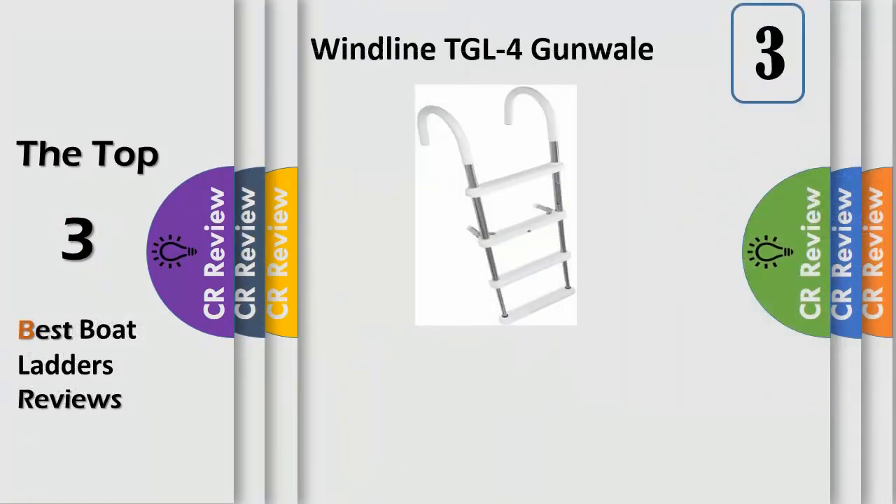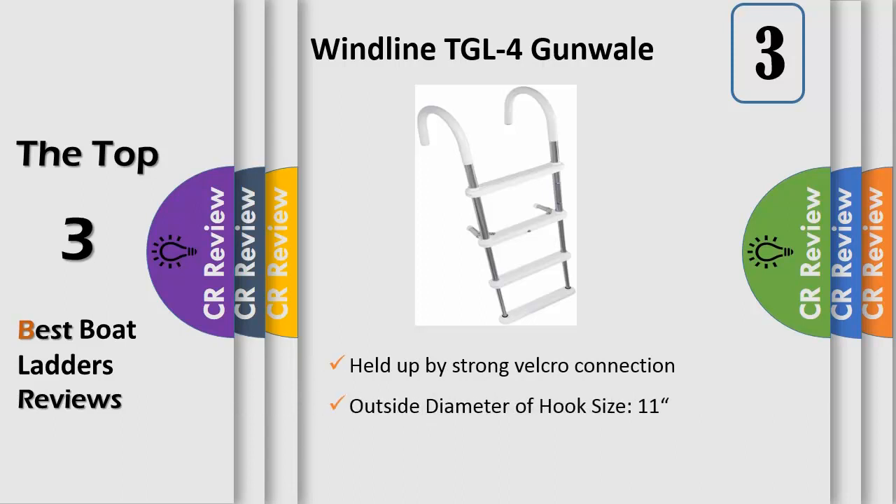Number 3: the Winline TGL 4 gunnel hook telescoping ladder, constructed of durable stainless steel tubing, features 4 wide steps for comfortable boarding. Stainless steel standoffs with rubber crutch tips protect your hull while the ladder is in use. Steps telescope and hooks fold for compact flat storage. Weight capacity: 250 lbs.